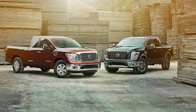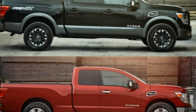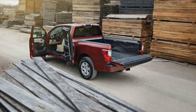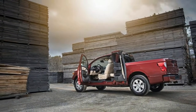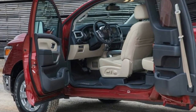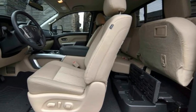As on other Titan and Titan XT trucks, both King Cab models come standard with a 390-horsepower 5.6-liter V8 engine and a 7-speed automatic transmission. Similarly, the Titan XT King Cab, like the XT single and crew cabs, can be equipped with a 310-horsepower Cummins turbocharged 5.0-liter V8 diesel mated to a 6-speed automatic.